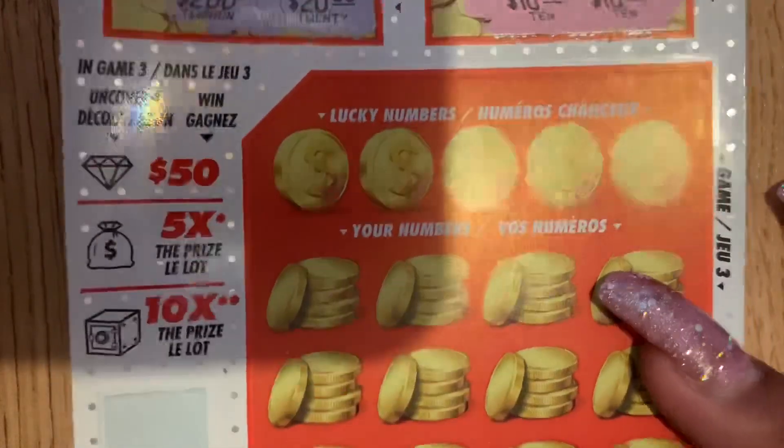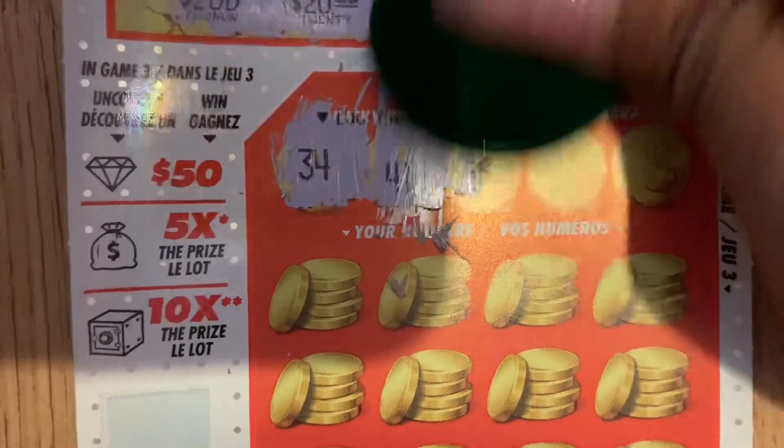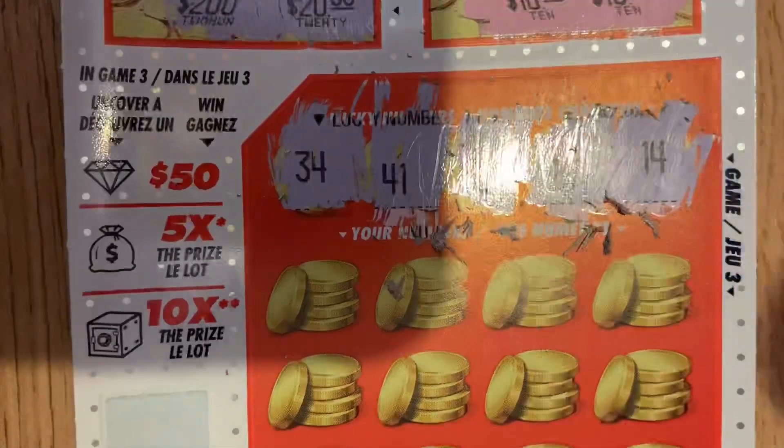So your lucky numbers are 34, 41, 32, 27, and 14.